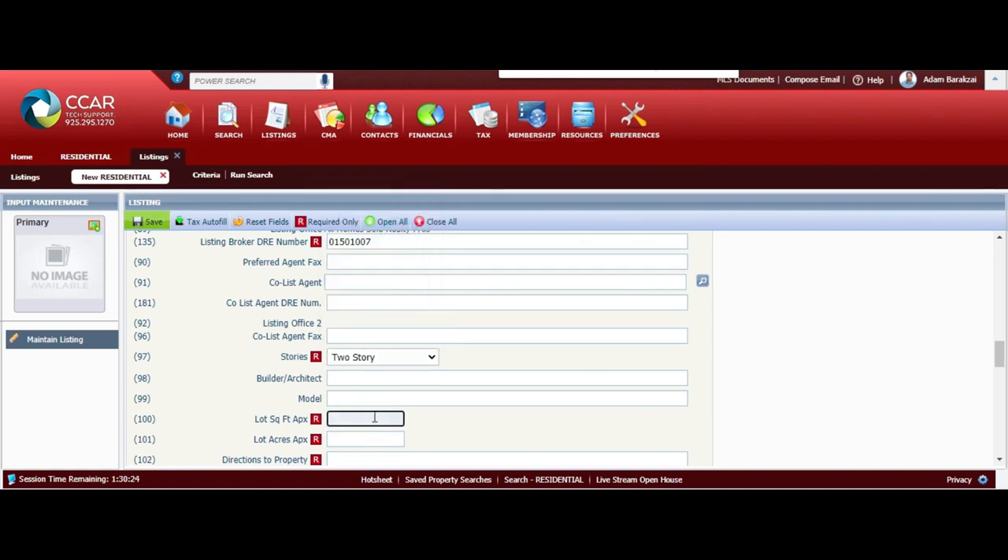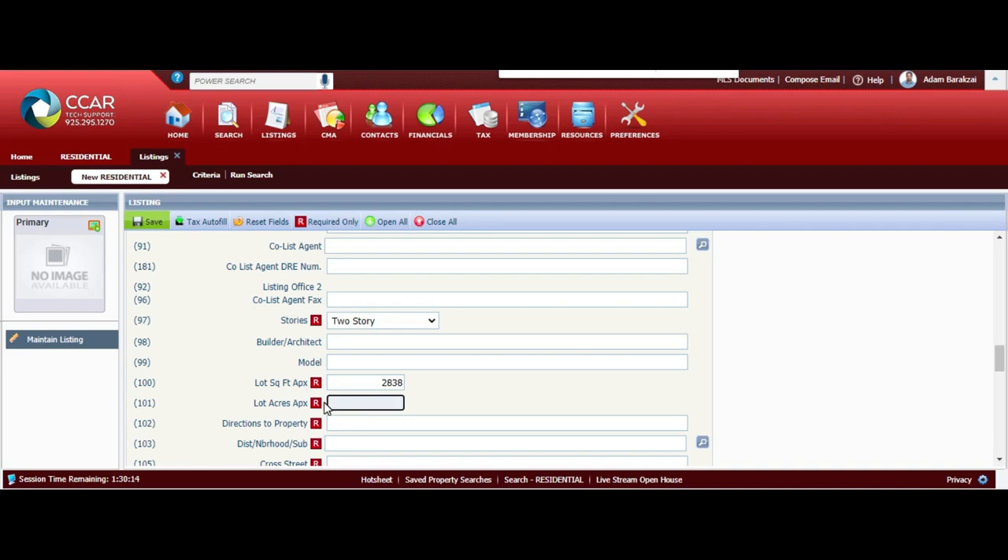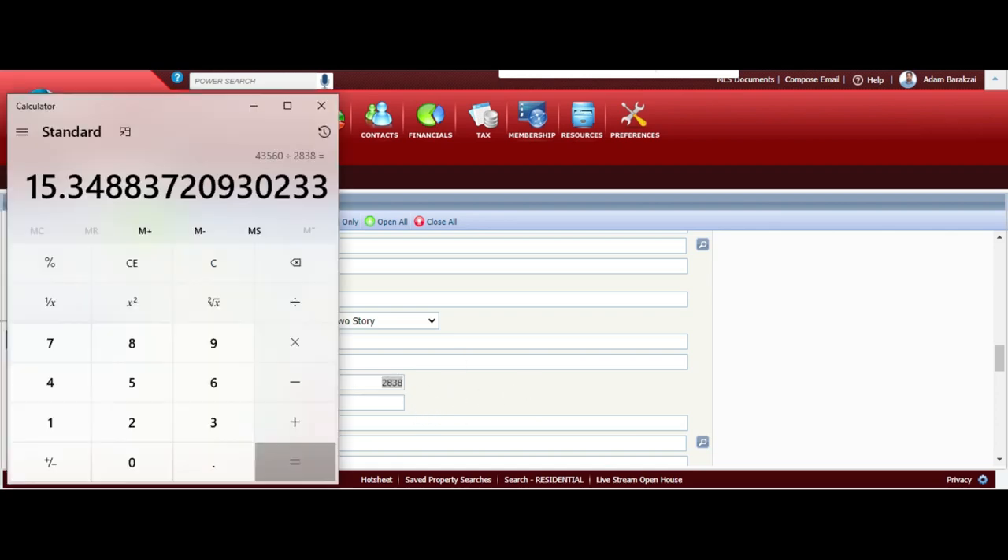If you have a co-listing agent, go ahead and input them here. For the lot, you want to put that in as well. You'll need to compute the lot size into acres, so go ahead and grab a calculator. I'm going to take the lot size which was 2,838 and divide it by 43,560 - this is how many square feet are in an acre - and it tells me how big the lot size is as measured in acres.